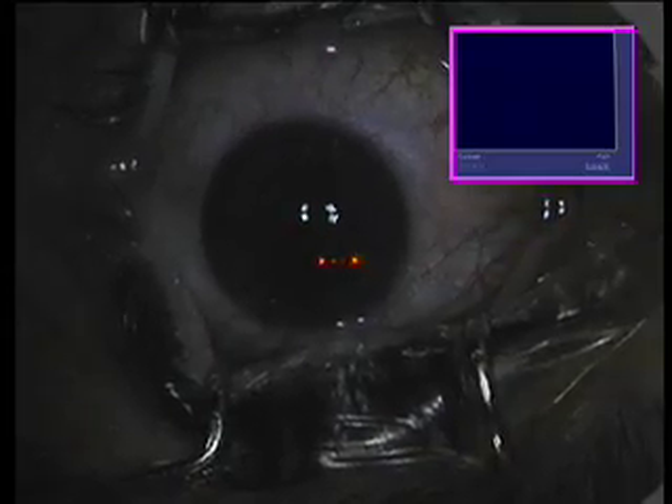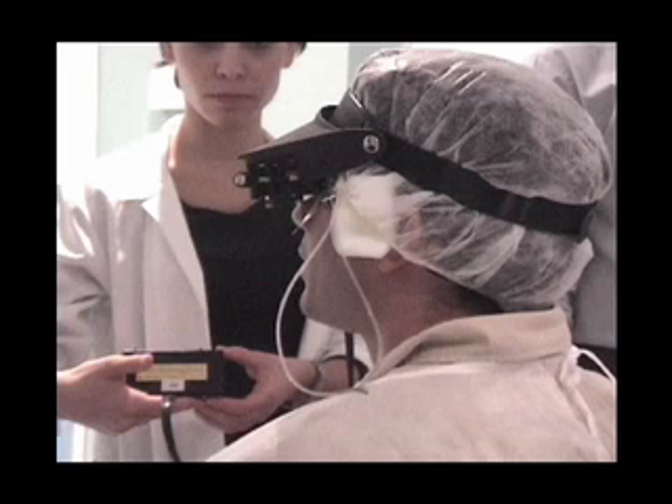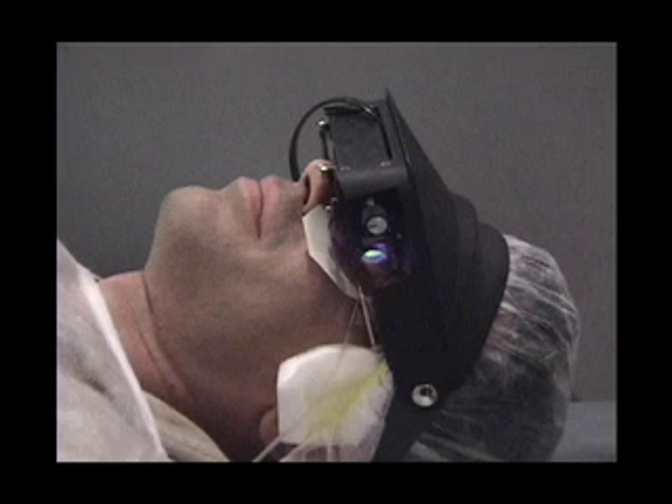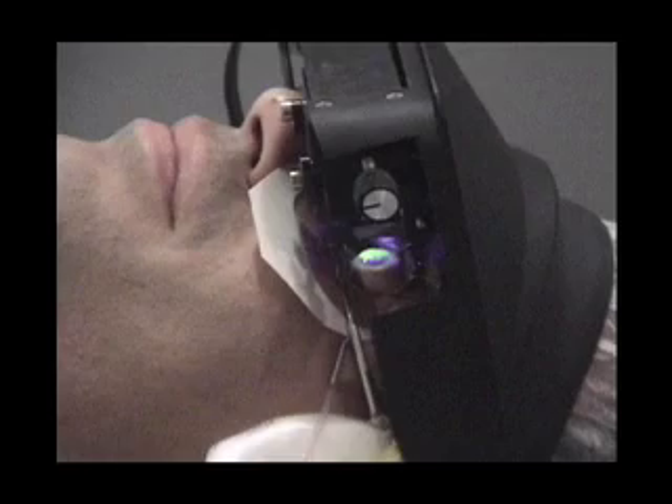Our topography-guided PRK is completed, and now we are going to cross-link the cornea with the use of 1% riboflavin drops. We're seeing the riboflavin being placed here to soak the stroma, and the Priavision UVA device. You can see here how this device is placed over the patient's head and over the cornea at a distance of 2.5 millimeters. UVA irradiation is used over the cornea for 30 minutes. This is the riboflavin solution adjustment of the distance of the UVA light from the cornea surface.